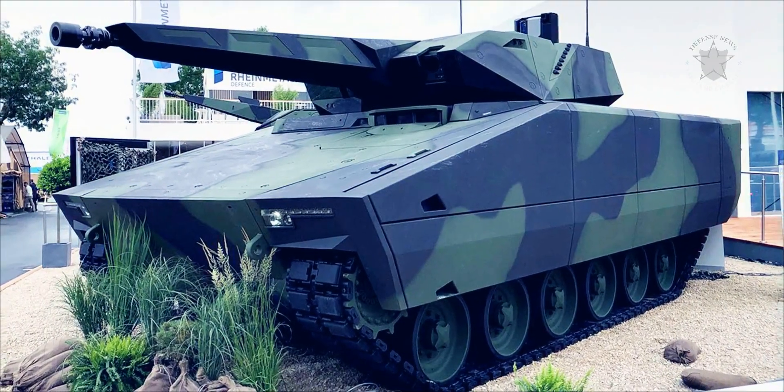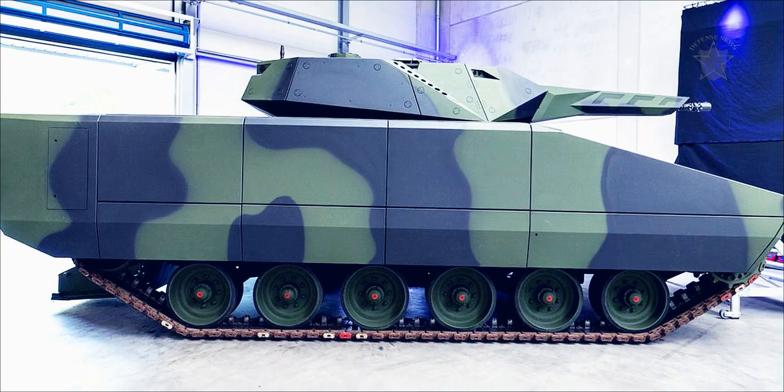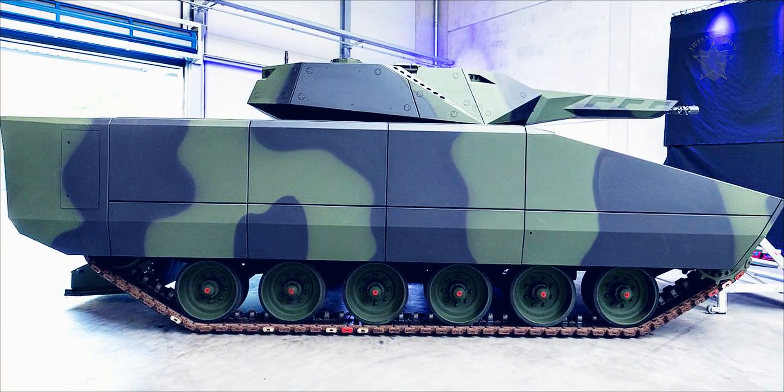Turret vision and natural traversal span is a full 360 degrees. The KF41 model has a payload capacity of up to six tons for maximum mission flexibility.